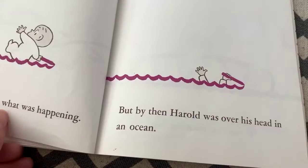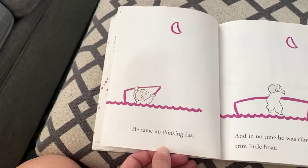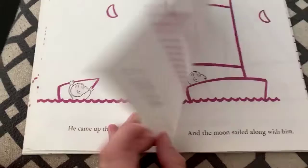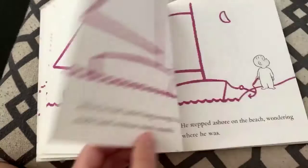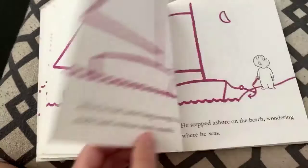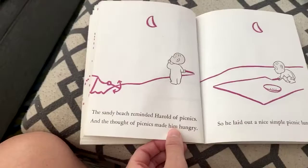Suddenly he realized what was happening, but by then Harold was over his head in an ocean. He came up thinking fast, and in no time he was climbing aboard a trim little boat. He quickly set sail, and the moon sailed along with him. After he had sailed long enough, Harold made land without much trouble. He stepped ashore on the beach, wondering where he was.